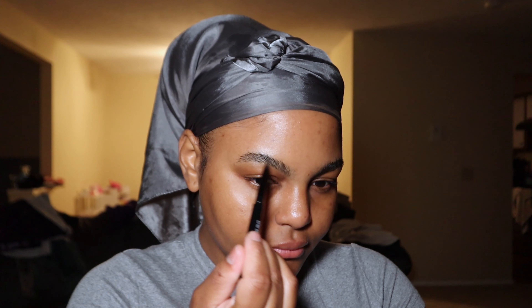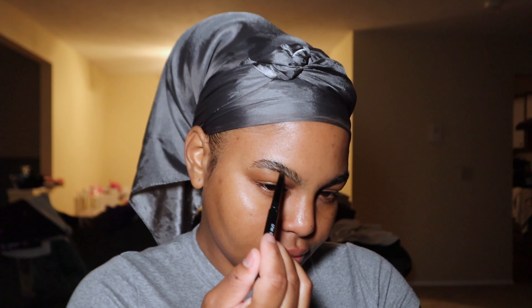If you're no stranger to my channel, then you know I absolutely love Merit Beauty and all their products I've tried so far. And if you aren't, first of all, thank you so much for stopping by. I hope you stick around. In this video, you'll be seeing me get ready using a lot of Merit Beauty products. These products were gifted to me, but the video is not sponsored.